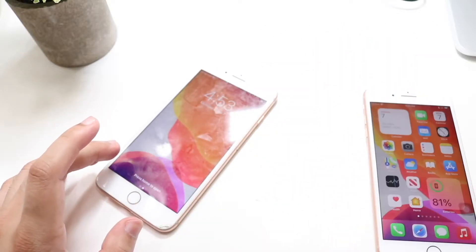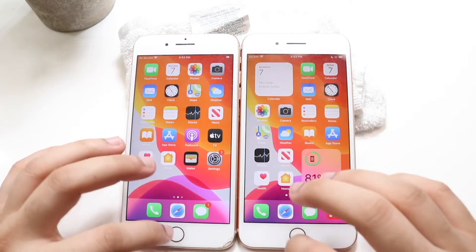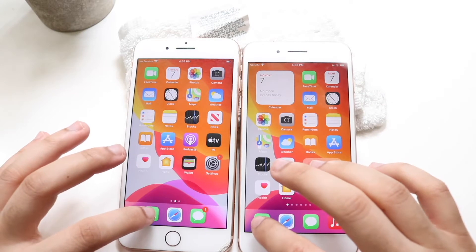Let's do a quick speed comparison between these two. I have iOS 14 on the left and iOS 15 on the right. Let's get into it — let's make sure all the apps are cleared in the background first.